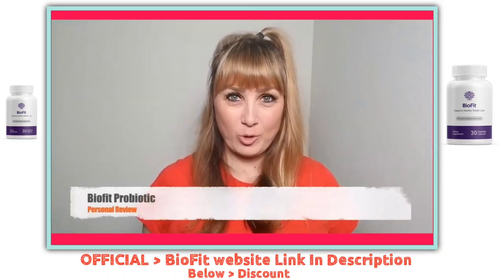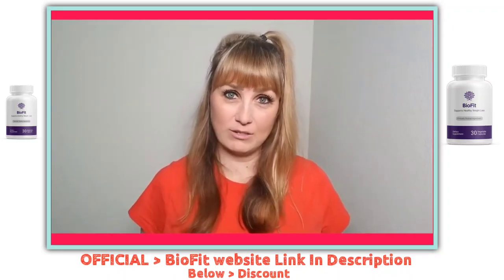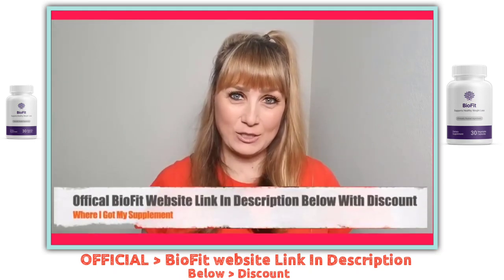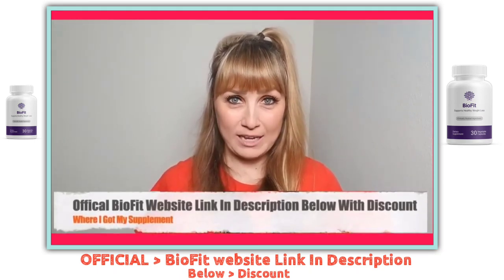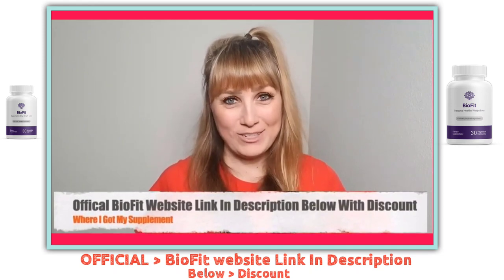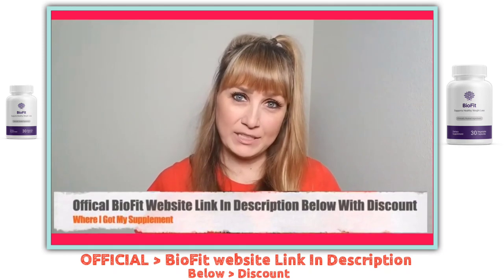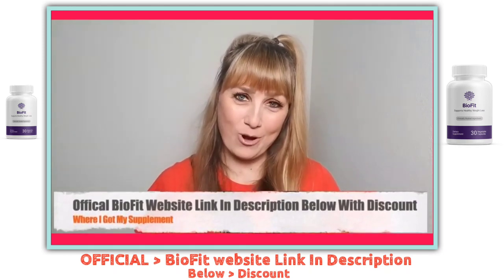Hey guys, in this detailed BioFit probiotic review, I'll be walking you through my experience with this weight loss supplement because I am someone that has actually purchased and used BioFit probiotic. So what I want you to do is pay close attention and listen to everything I have to say in this video before you decide on whether you will buy or not buy the product.